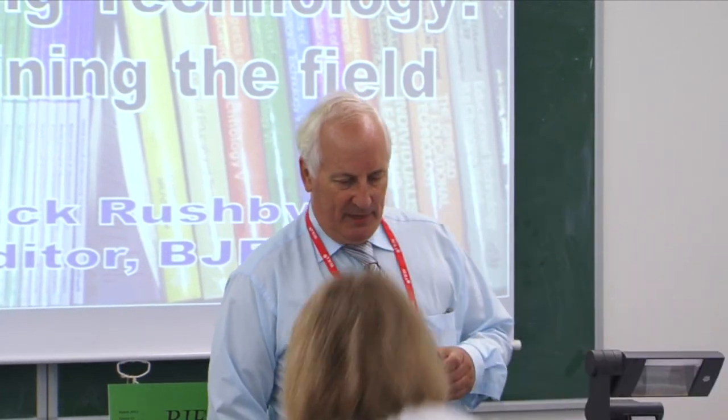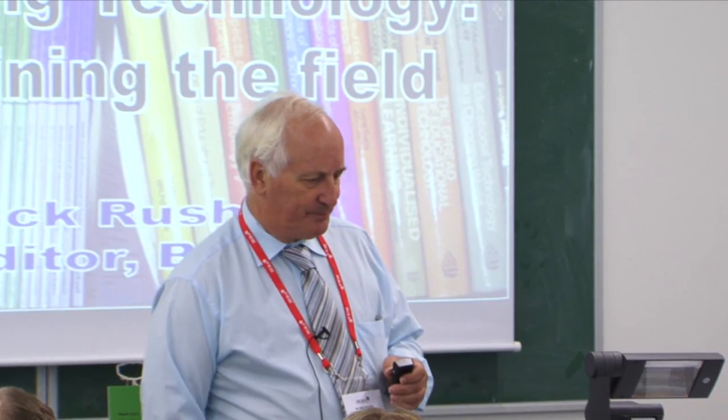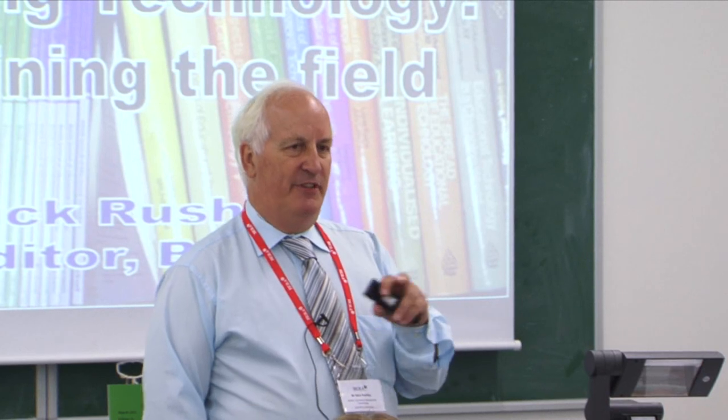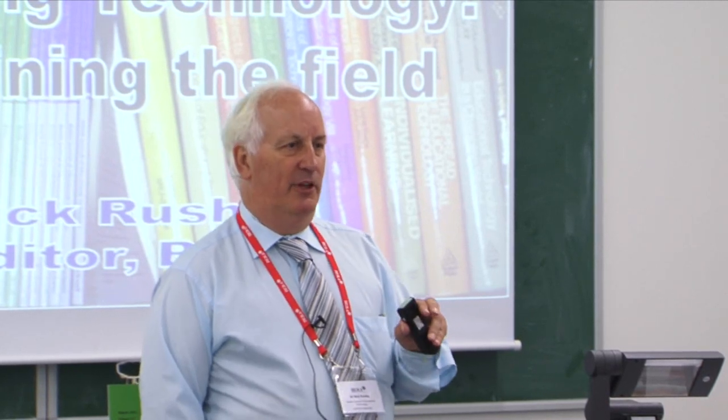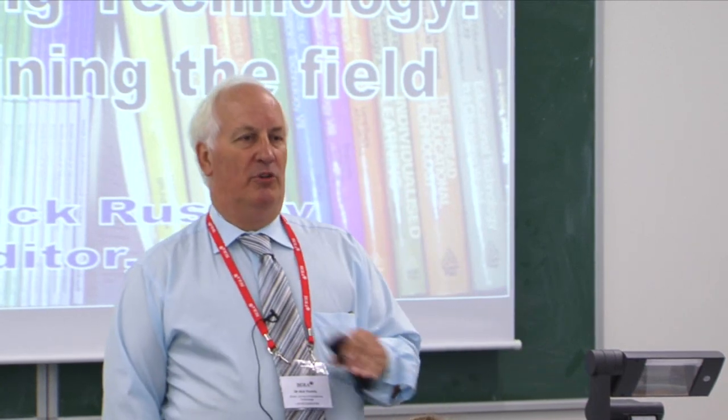The roots of this seminar come from a discussion that a number of the members of the editorial board were having, started about 18 months ago, when we found that we were getting a flood of papers from a number of identifiable countries, which were presenting us with a lot of problems — partly because of their quality, but also because of their interpretation of what sorts of things were within scope of a journal which styles itself as a journal of educational technology.